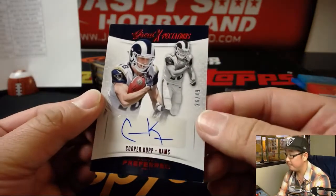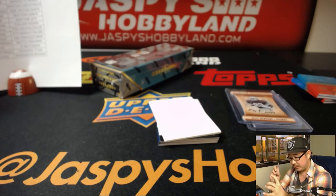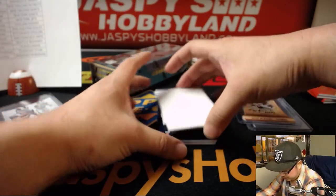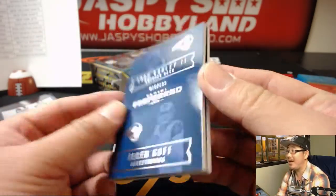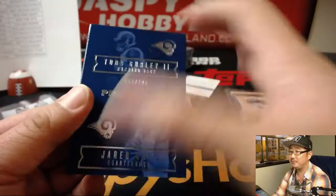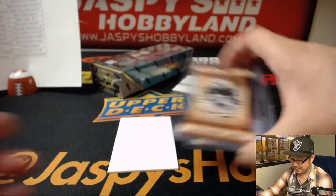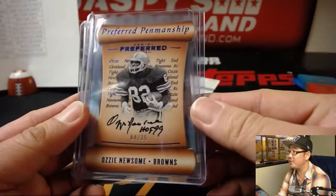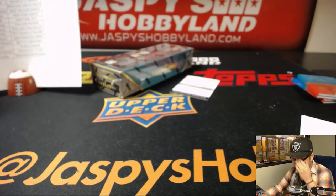Another redemption coming up — another Cooper Kupp for Rich, 26 out of 49. Nice. Cooper Kupp expected to build upon his solid rookie year. And the book — both Rams for Rich. 15 out of 199. Todd Gurley — great season for him — and Jared Goff. Nice one for the Rams. There are a lot of on-card autos in this set, especially the Preferred Penmanship ones. Pretty sure they're all on-card, which makes it really nice. Everyone wants on-card.